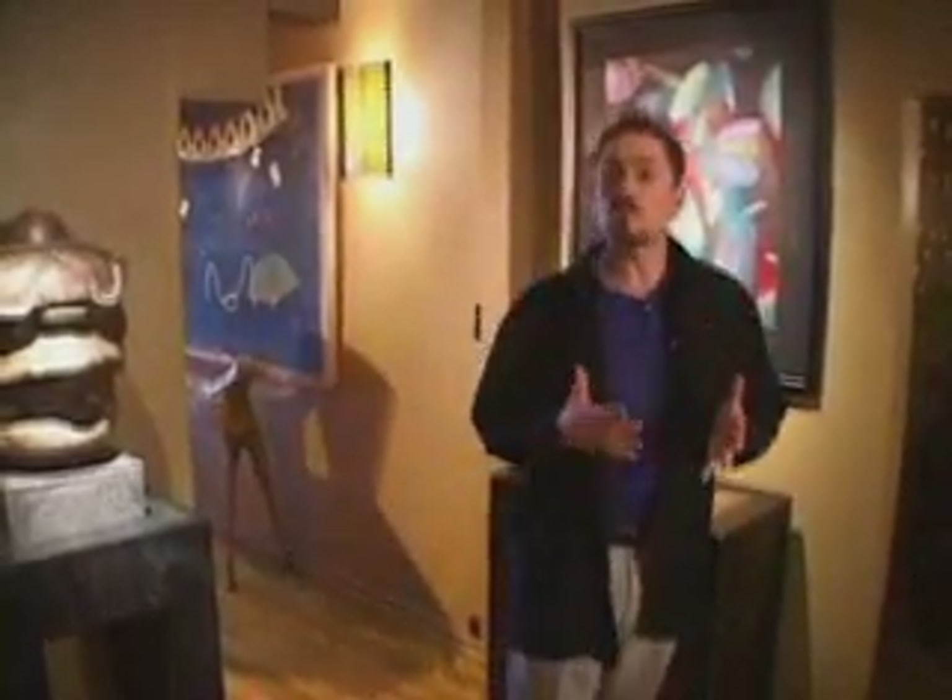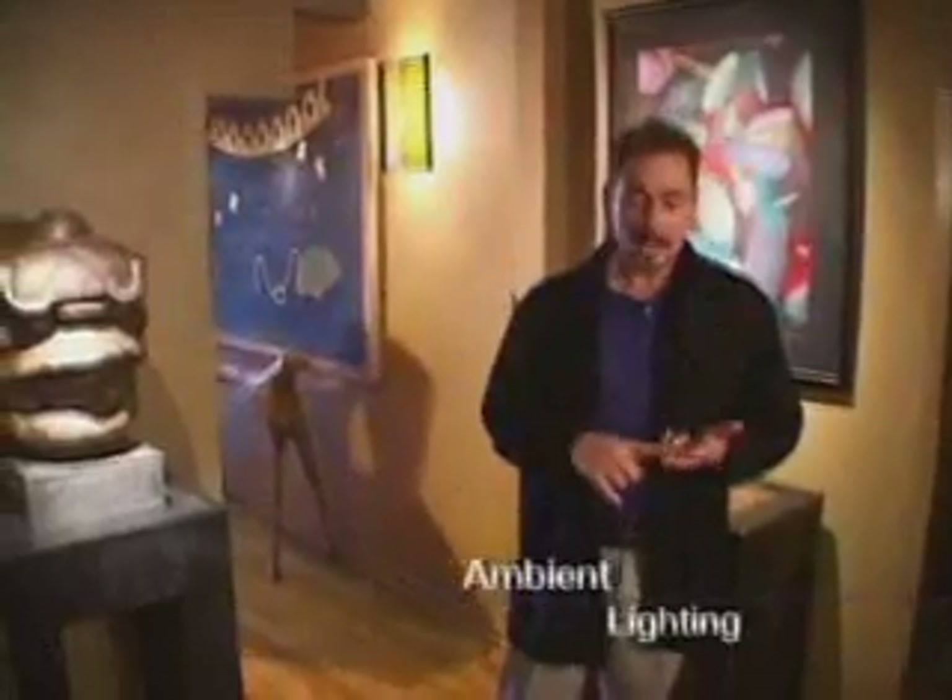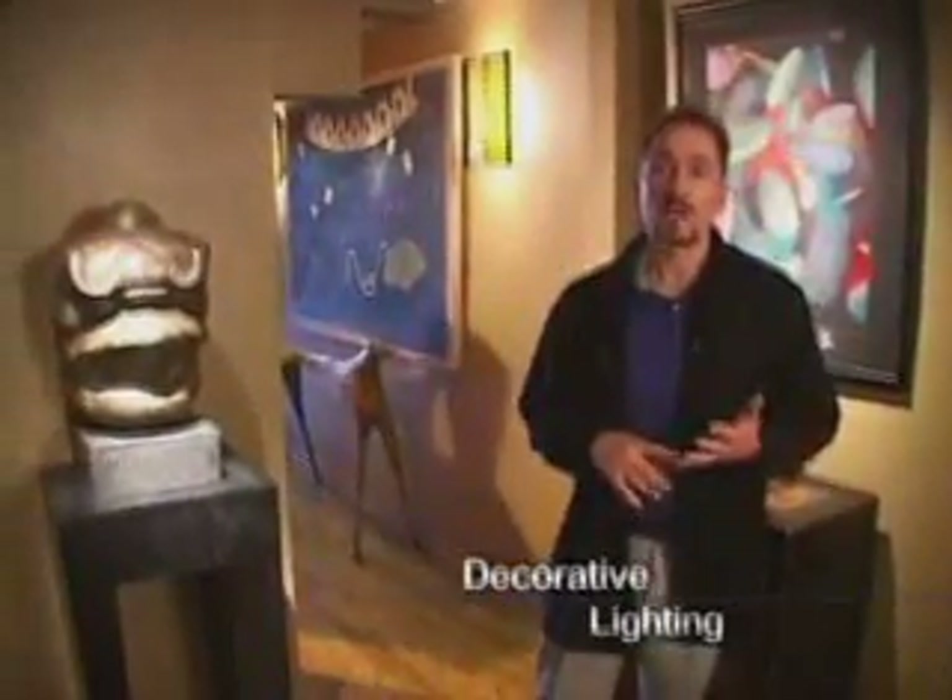What I like to do is layer light. That's taking the four functions of light — task, ambient, accent, and decorative — blending them together to create a wonderful cohesive overall design that not only shows off the objects in the space but also makes people feel comfortable and invited.